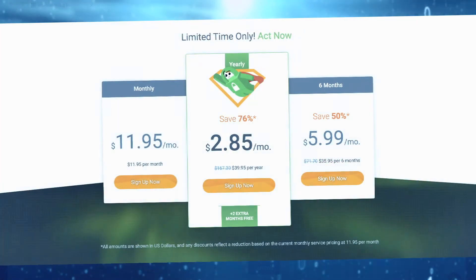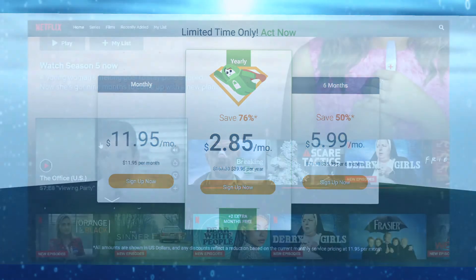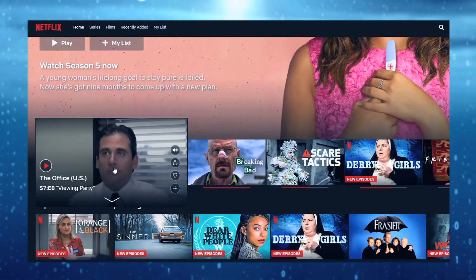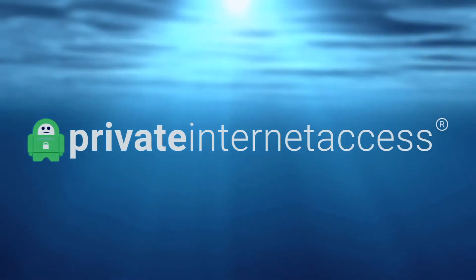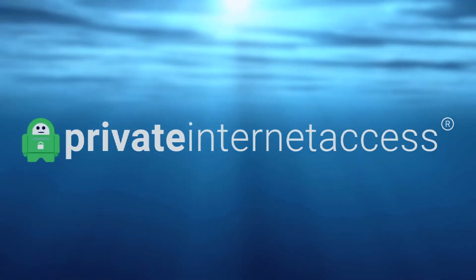It is one of the cheaper options around, making it incredible value for money. Despite only unblocking Netflix in a handful of countries such as the US, more support is apparently coming soon for several streaming platforms, making it one to watch.